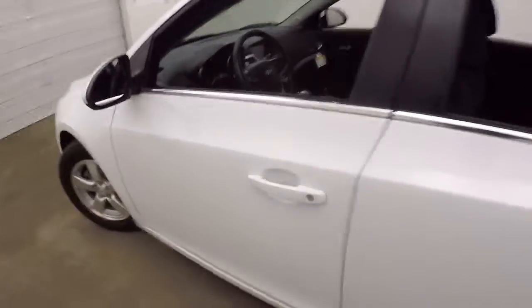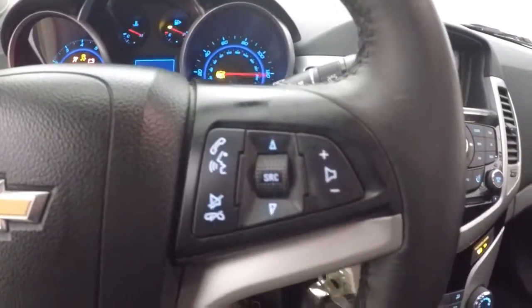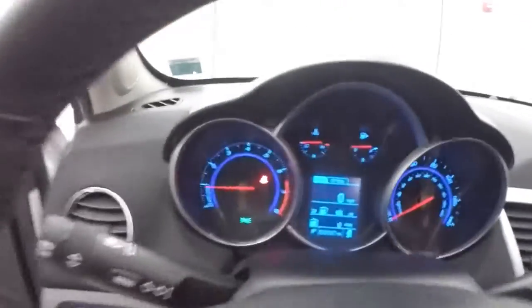The interior is in great shape, plenty of room. All your controls on the door, power seat and manual. Cruise control on the steering wheel. Stereo and Bluetooth controls on the other side of the steering wheel.